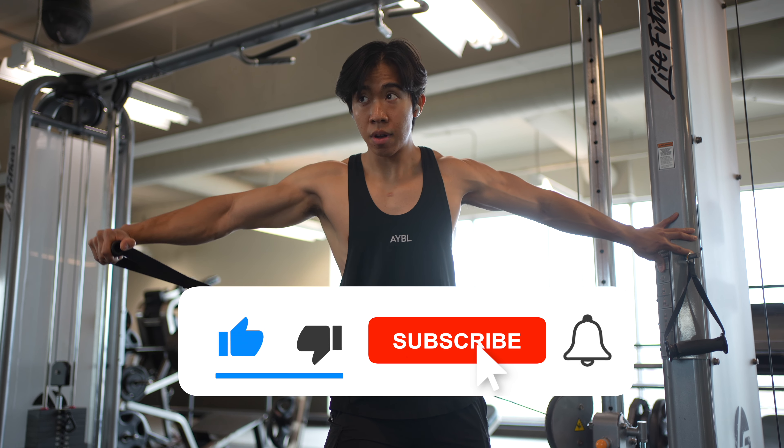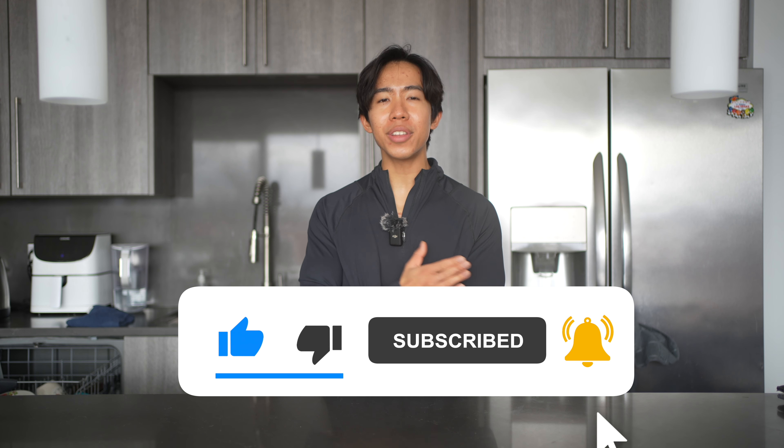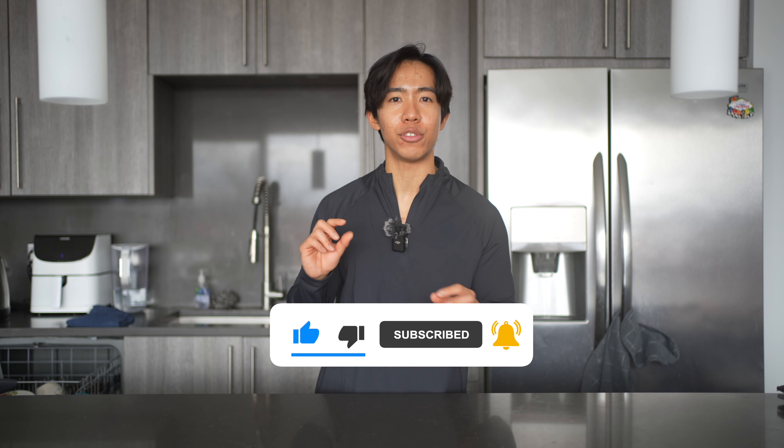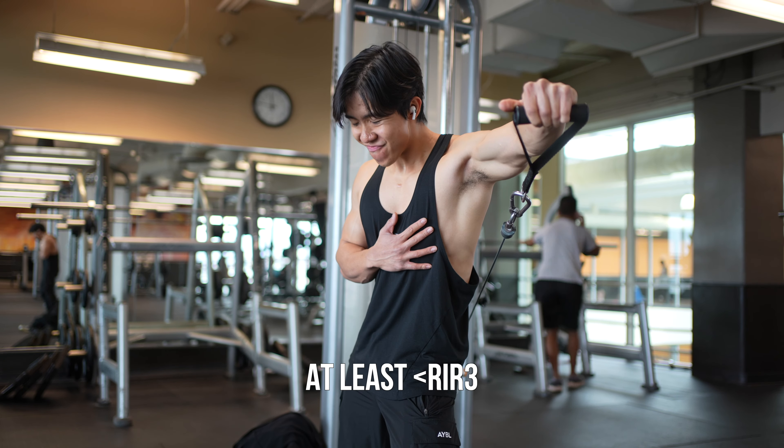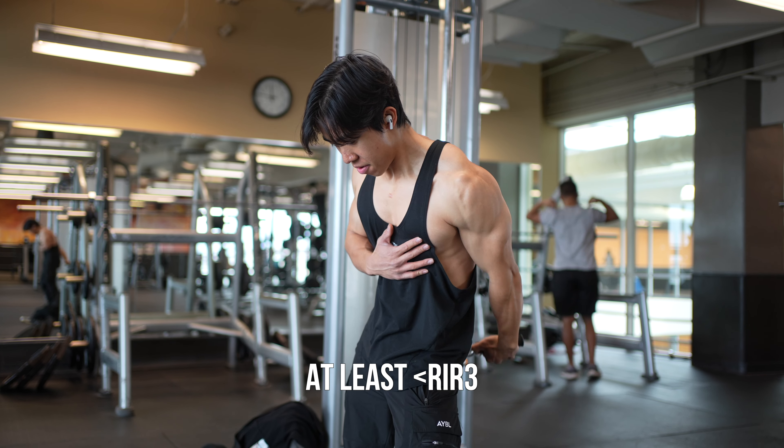You might be wondering, what is close enough to failure? There's no conclusive evidence that tells you exactly the point at which you start building muscle, but I generally recommend training at least to an RIR of three or under. If you're not familiar with RIR, check out that linked video.